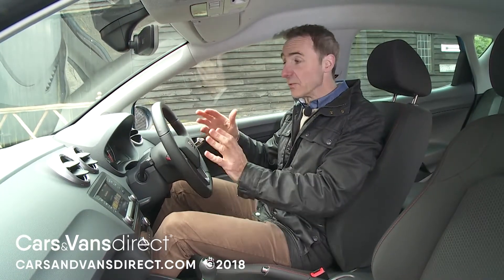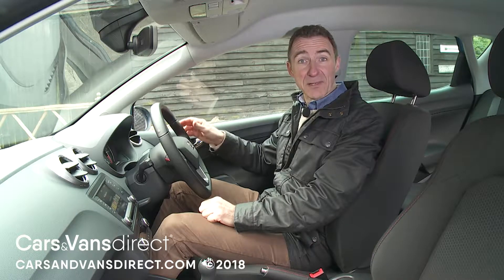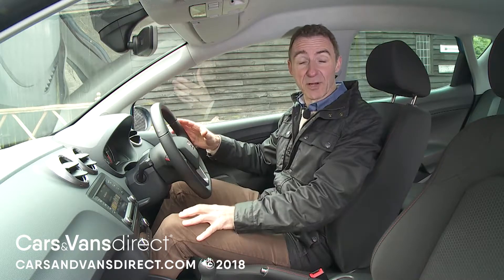Time to take a seat up front — the part of the car into which most of the design budget was poured when it came to this facelifted model's package of changes. That was a wise choice on SEAT's part. There was never very much wrong with the way the outside of this Ibiza looked, but earlier versions always felt dull, cheap and plasticky once you got behind the wheel.